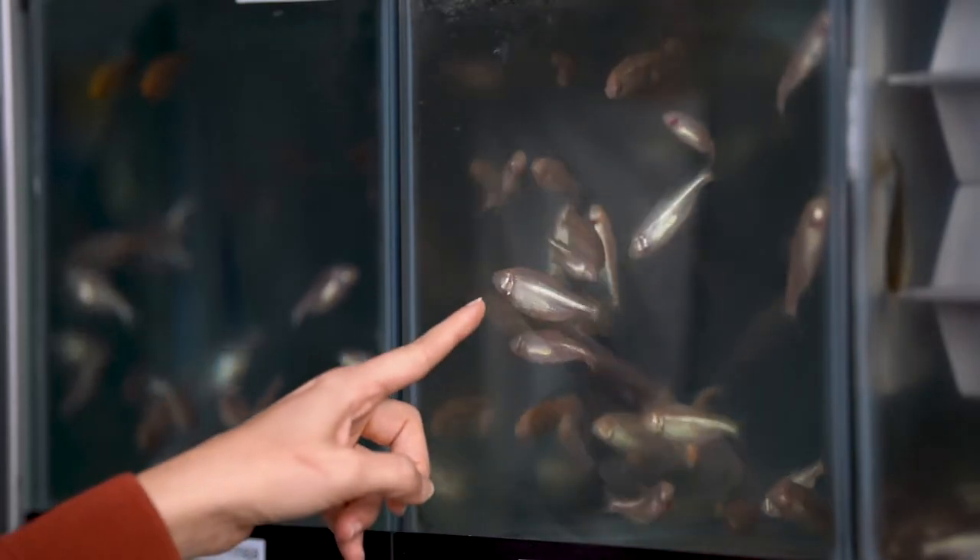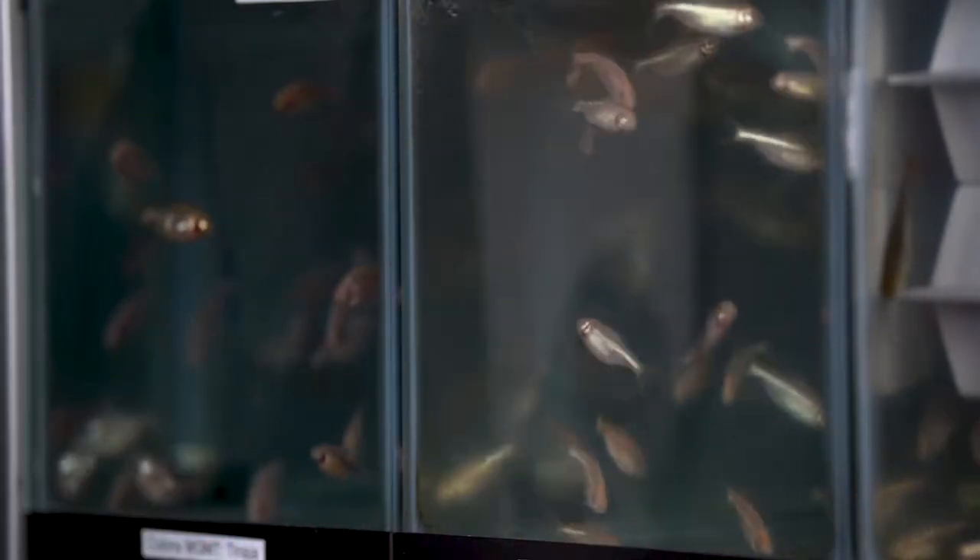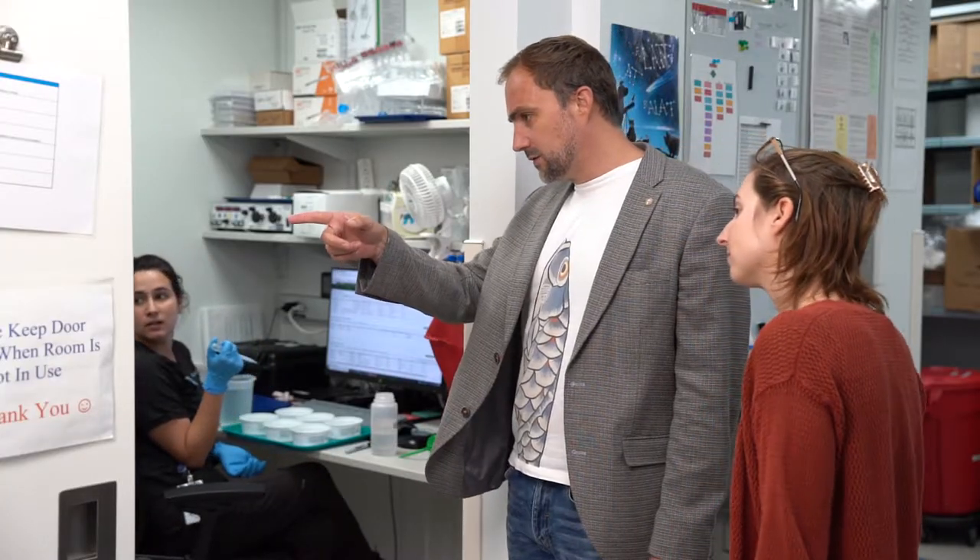It's amazing that they built me this beautiful fish room here. Every morning I wake up and really enjoy coming here to look at the fish, work with the people, and do fun science.